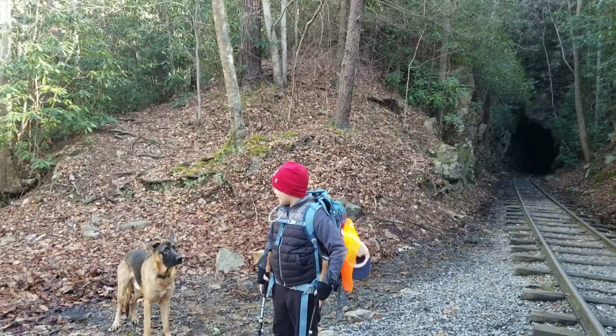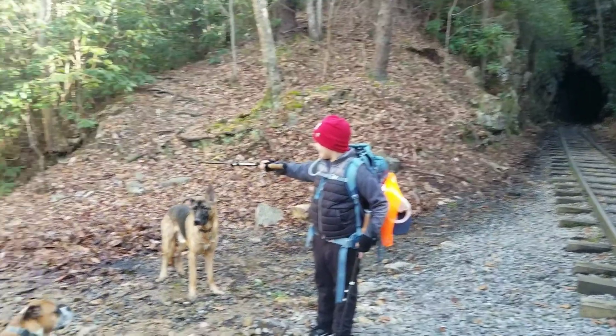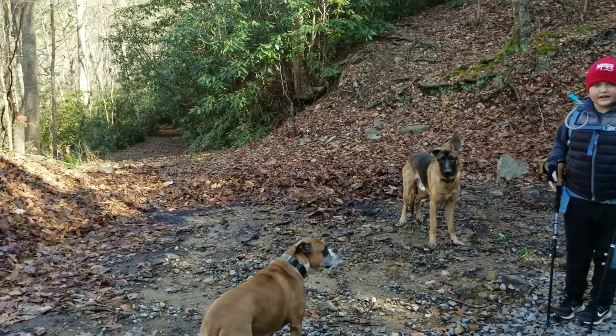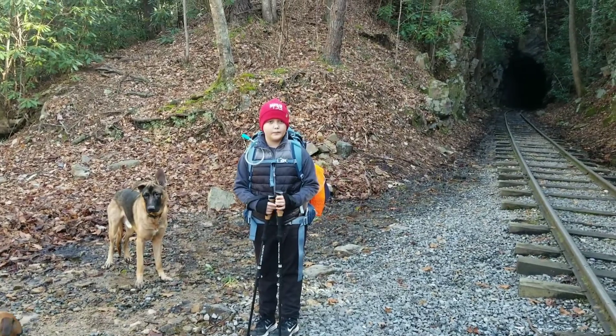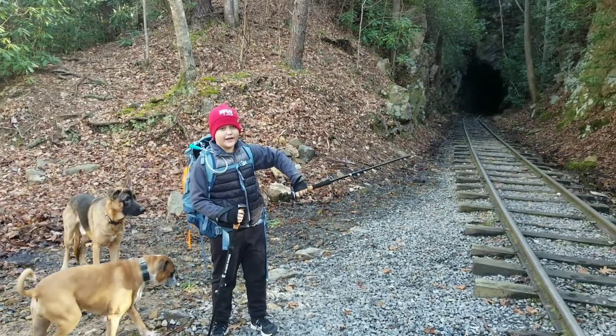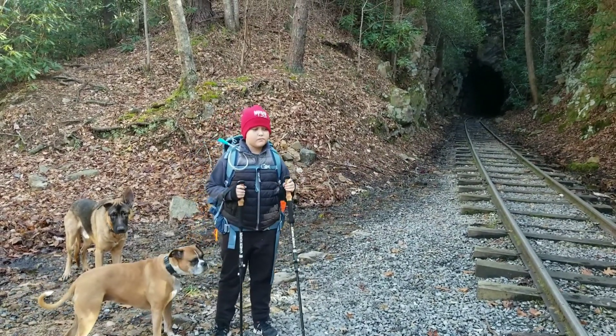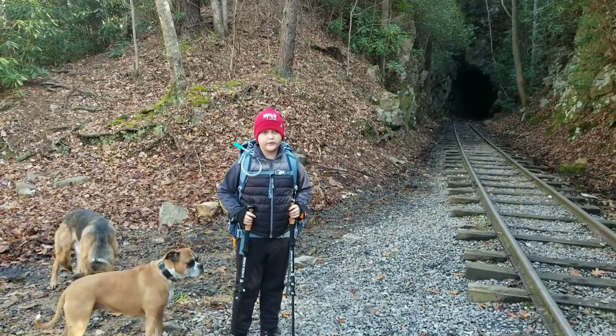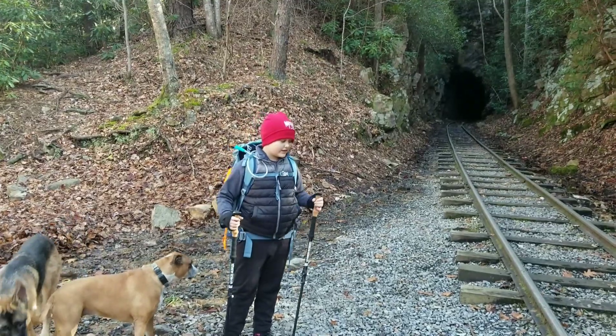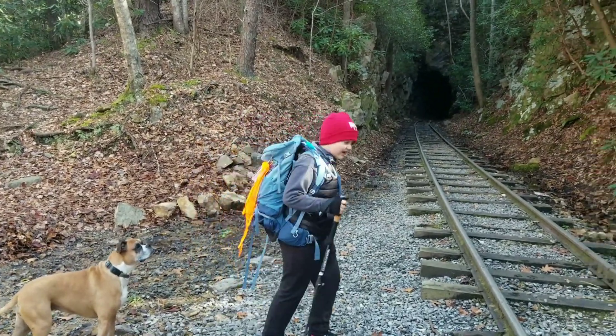We are back, and right down there is the river access where you can get to Doe River. But you can also go that way and go all the way to the train trestle — we're not really sure how to pronounce it, or at least I'm not. So let's hike that second tunnel!